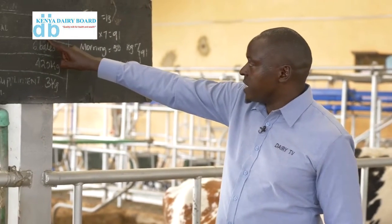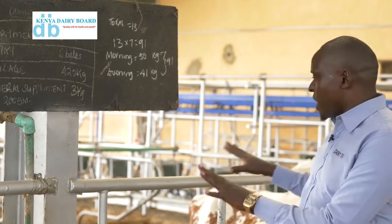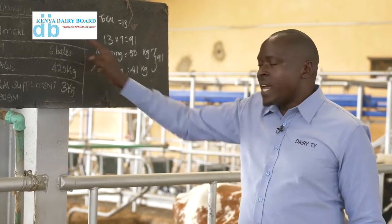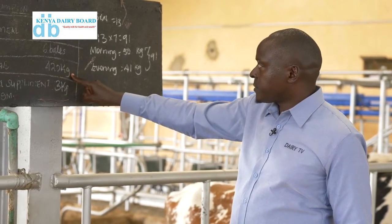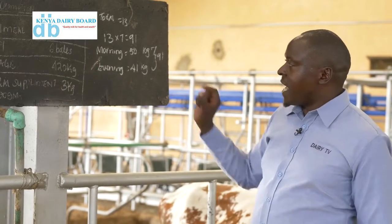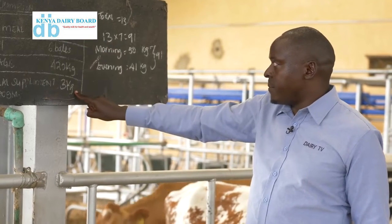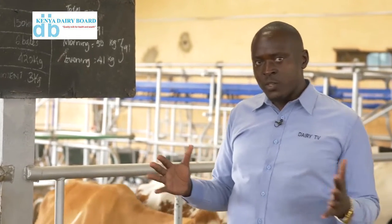If these cows are eating 150 kgs of dairy mill, it means they are each getting about 9 kgs of dairy mill. These cows could be at 20 liters of milk every day — this feeding is what is supporting that production. If you combine hay and silage as a fraction of the total feed, you see that these cows are eating 57% fodder, and the remaining 43% is concentrate and supplement. So this farm is doing very well, following the fodder to concentrate ratio.